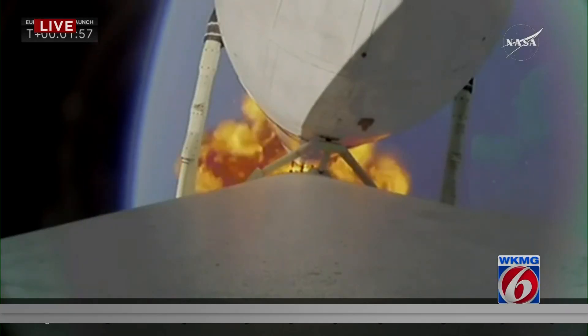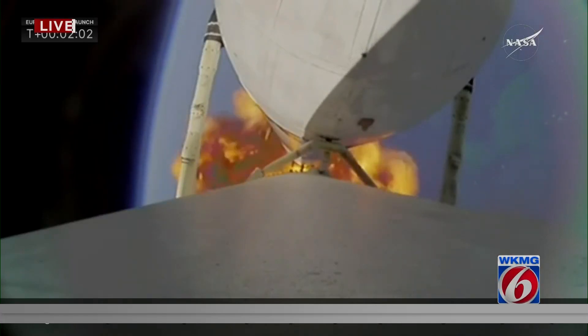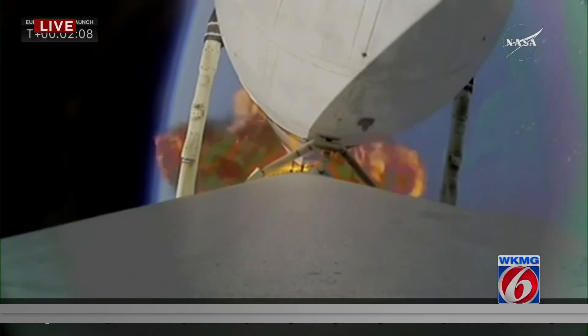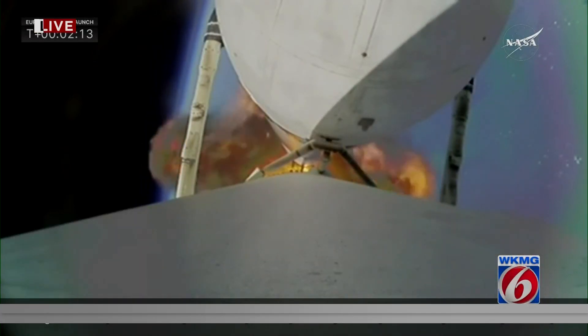The side boosters, once they do their job, will be expended. If you're familiar with the Falcon Heavy, you know that they bring the boosters back on certain launches, but not on this one, because all of the performance is needed to push Europa Clipper into its proper orbit.